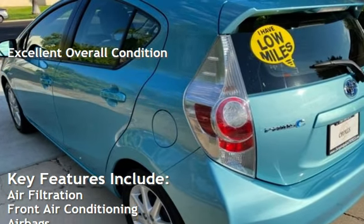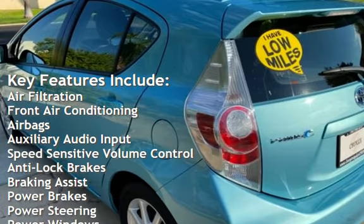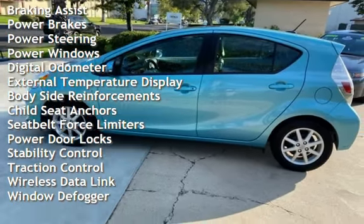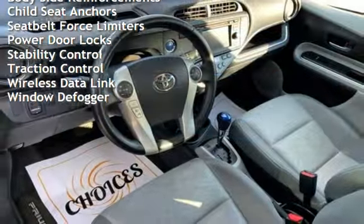Key features include air filtration, front air conditioning, airbags, auxiliary audio input, speed-sensitive volume control, anti-lock brakes, braking assist, power brakes, power steering, power windows, digital odometer, and external temperature display.